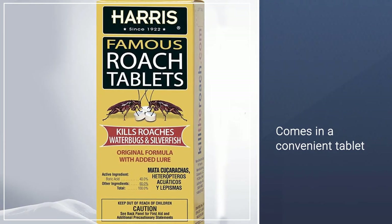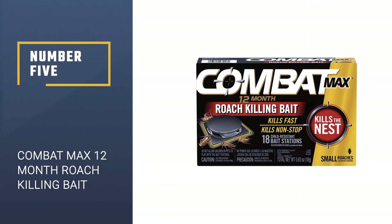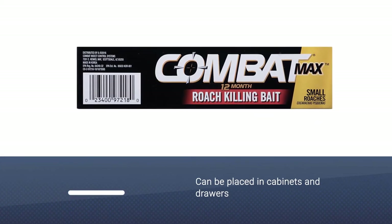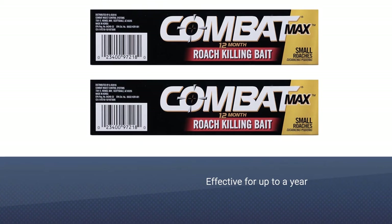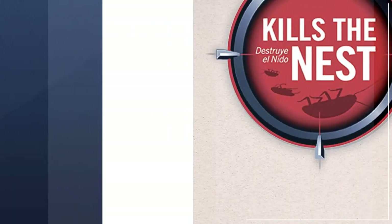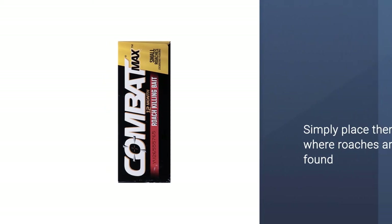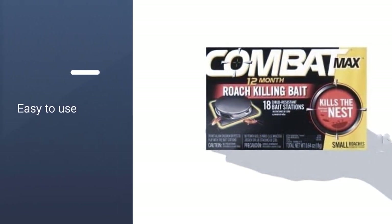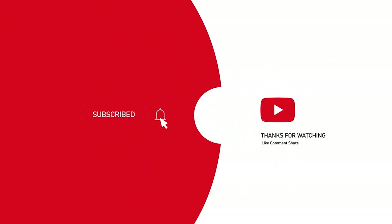Number five: Combat Max 12-month roach killing bait. These compact, discrete black discs can be placed in cabinets and drawers, under the fridge, behind the toilet, and just about anywhere else you want. Each of the 18 stations per box is loaded with enough roach poison to remain effective for up to a year in most circumstances. Easy to use, no-mess baits do not require activation — simply place them where roaches are found and relax while they kill non-stop day and night. These baits kill roaches in a domino effect and eliminate at the source of the infestation. For more details, click the link in the description. Thanks for watching.